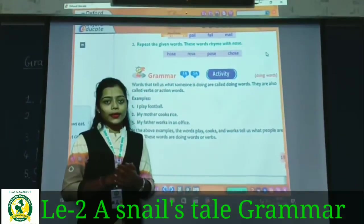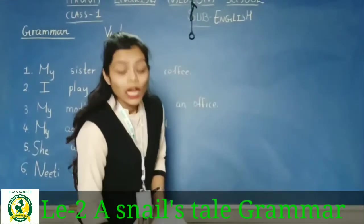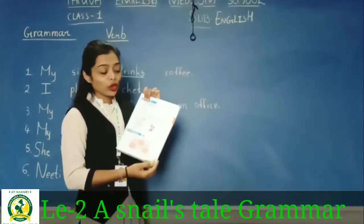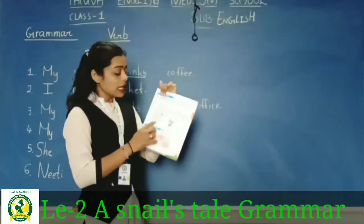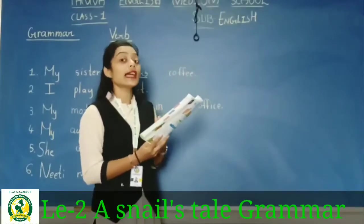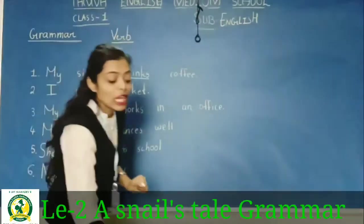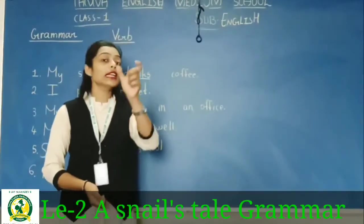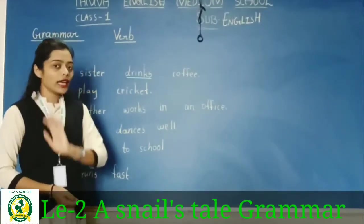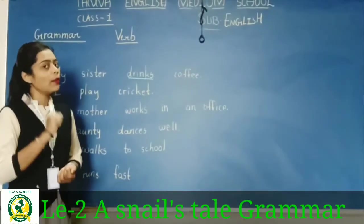Now let's take another example. Students, on page number 17 we are doing grammar. In your textbook on page number 17 there is grammar. From these examples let's do: Find out the verb in the following sentences and underline it. Just as we underlined nouns before, here we will find and underline the verb.